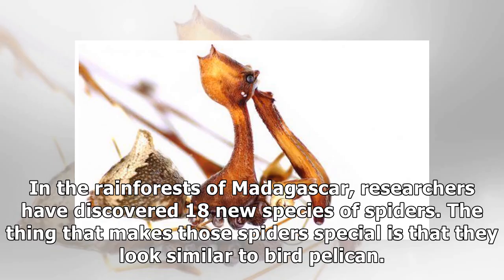In the rainforests of Madagascar, researchers have discovered 18 new species of spiders. What makes those spiders special is that they look similar to a bird pelican.